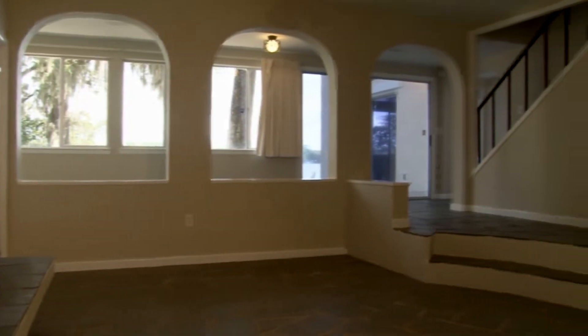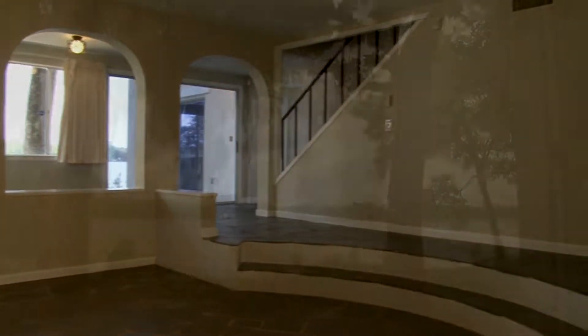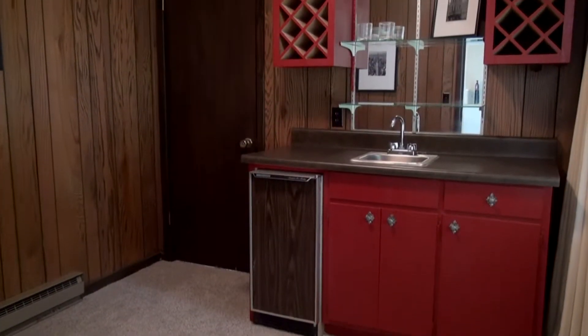The large sunken living room has slate tile flooring, a fireplace, and archways providing a beautiful view of Deer Point Lake and the backyard. Built with entertaining in mind, a separate wet bar is located close by.